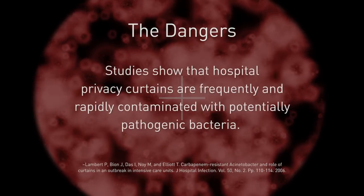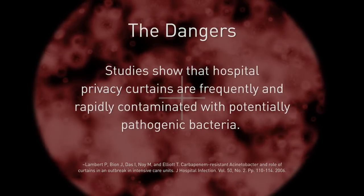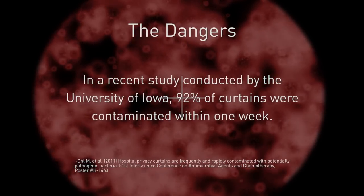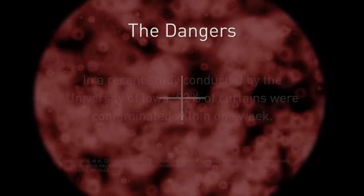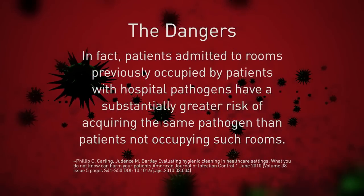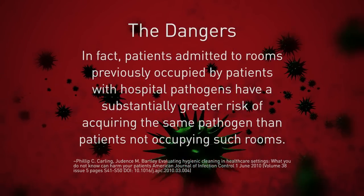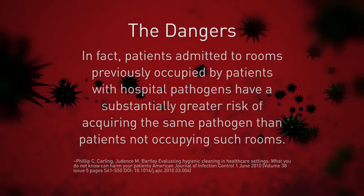Studies show that hospital privacy curtains are frequently and rapidly contaminated with potentially pathogenic bacteria. In a recent study conducted by the University of Iowa, 92 percent of curtains were contaminated within one week. In fact, patients admitted to rooms previously occupied by patients with hospital pathogens have a substantially greater risk of acquiring the same pathogen than patients not occupying such rooms.